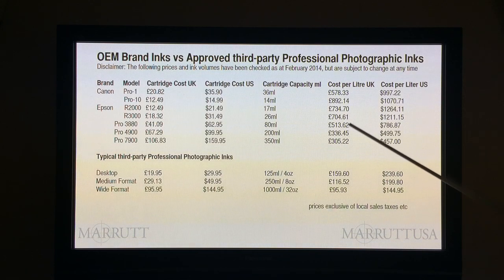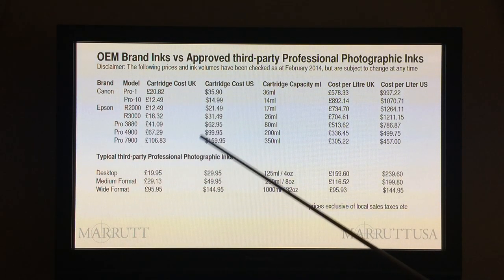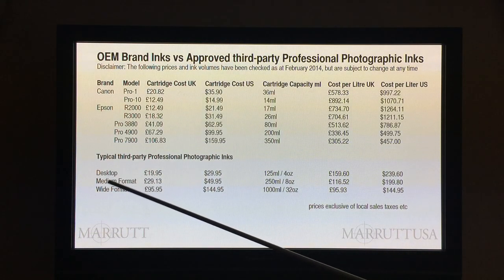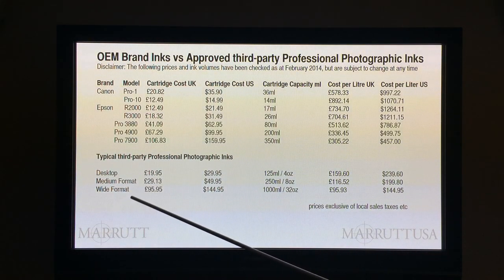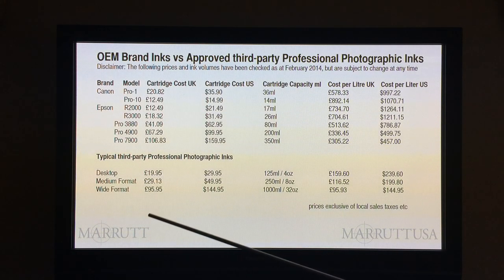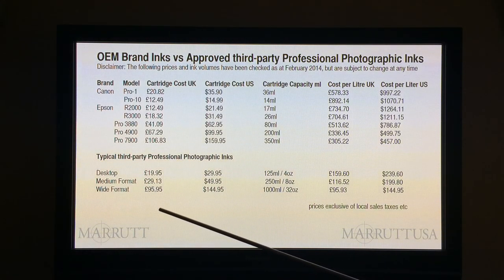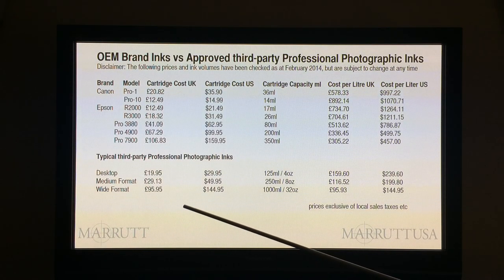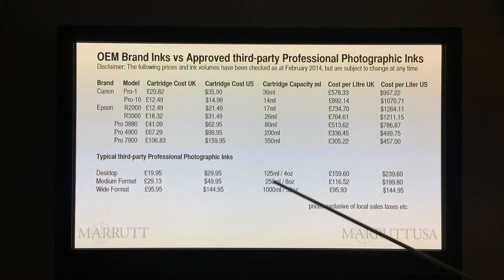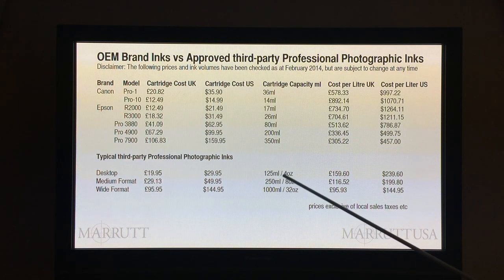So that's desktop, that's medium format, and that's wide format. Now let's go across to a typical third-party professional photographic ink. In order to use these inks, you would use either a continuous ink system in your desktop printer. For medium format and wide format — and nowadays also for desktop printers — you might use refill cartridges. For desktop printers, you would buy your ink in bottles of 125ml, which is 4 ounces in the US market.